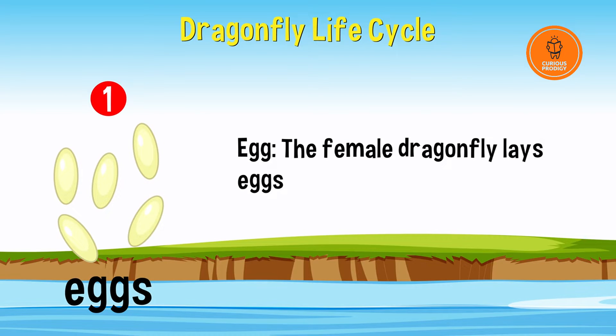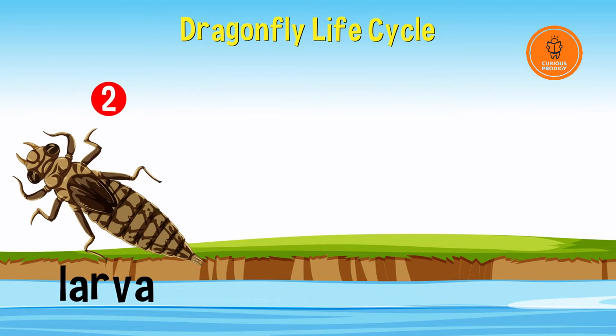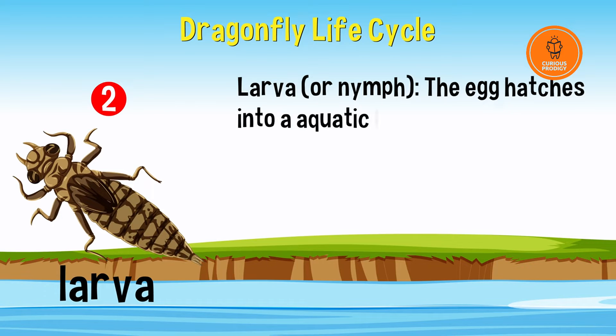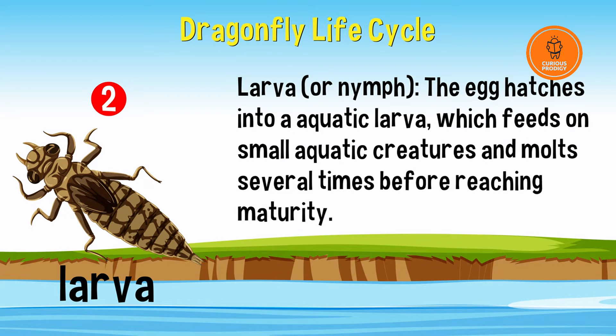Eggs are laid in or near water. The egg hatches into an aquatic larva, which feeds on small aquatic creatures and molts several times before reaching maturity.